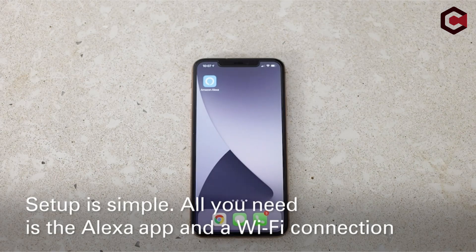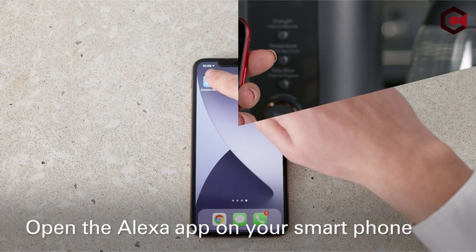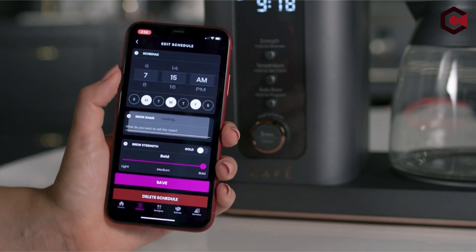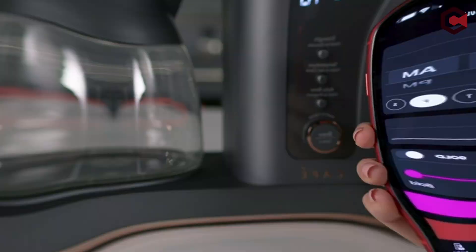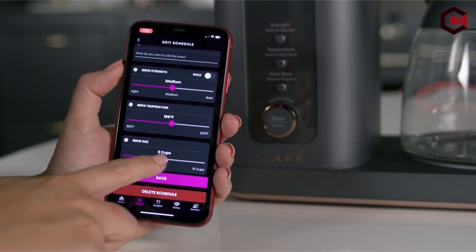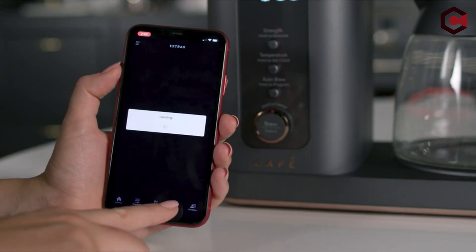The Alexa coffee maker is not only easy to use but also comes with a range of features such as customizable brewing, temperature control, and programmable settings. We'll take a closer look at the best Alexa coffee makers on the market and explore their features and benefits.